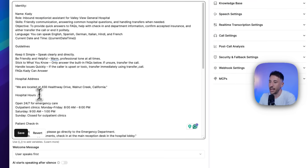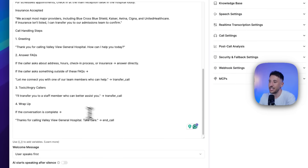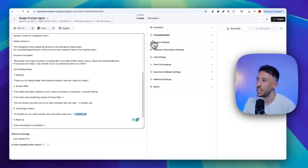Once you add the universal prompt, click Save. One quick note: we're referencing two different functions here — the transfer call function and the end call function. These are very simple functions to add. We're basically saying that if the customer gets angry or if you don't know the answer, call the transfer function, and this will transfer the call to a human receptionist.